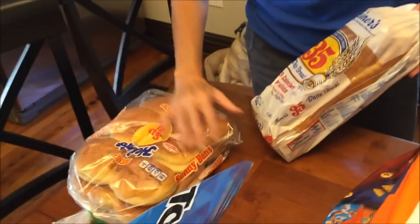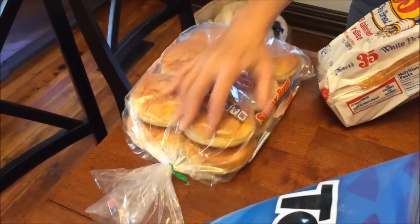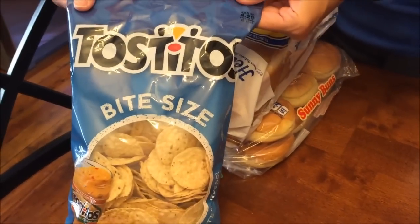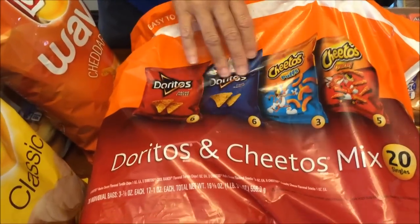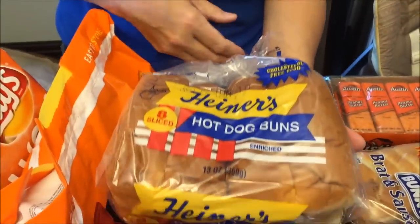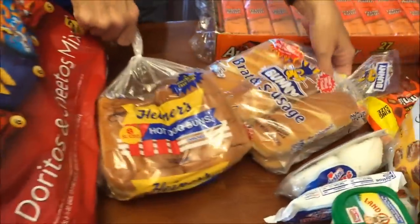We spent one hundred thirty-one dollars and ninety-nine cents at Walmart. We bought a package of hamburger buns, Tostitos bite-size wavy, Lay's cheddar, Lay's classic, and a Doritos and Cheetos combination bag. Then Kevin also spotted brat and sausage buns — great since we bought bratwurst earlier at Kroger.